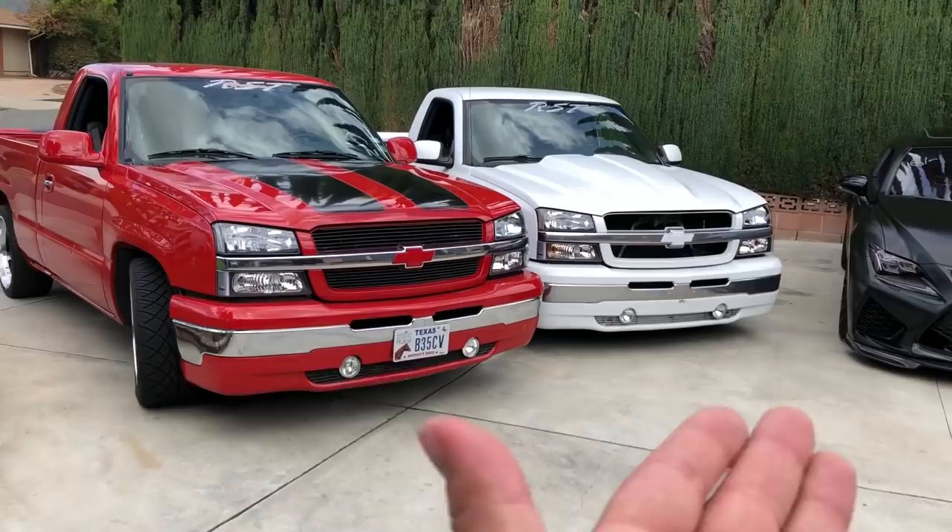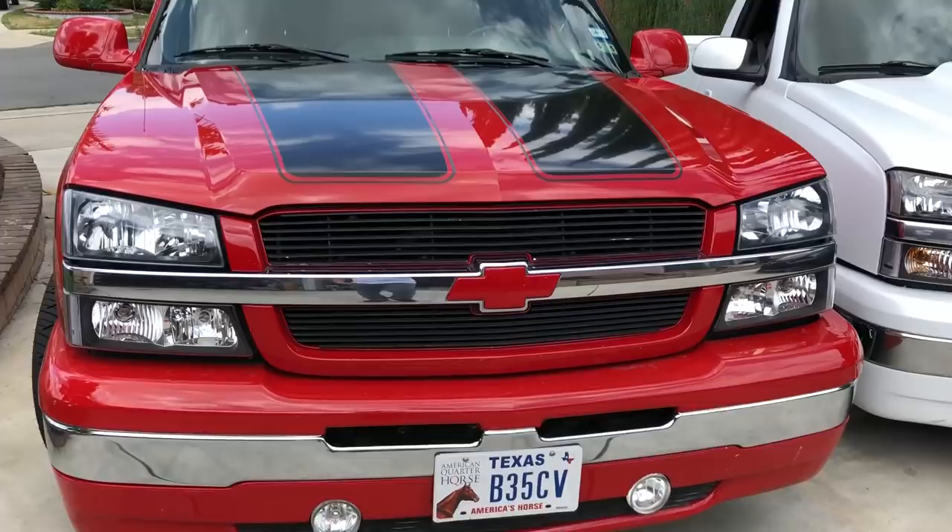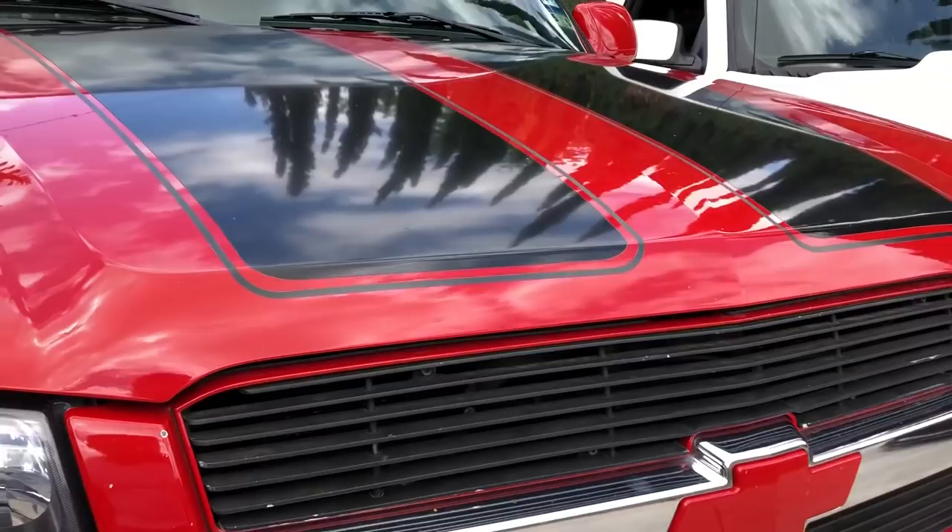On the front end, they added a lower air dam with fog lights and billet grills. The main billet grill - it's not over a honeycomb like a lot of the aftermarket ones - they actually made brackets for it, it's pretty legit. I Plasti Dipped them but I'm going to take it off and go back to billet.